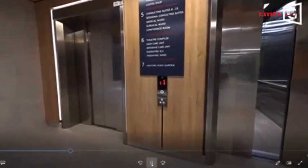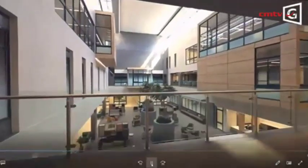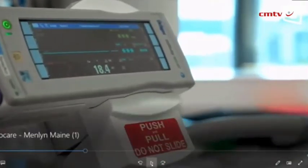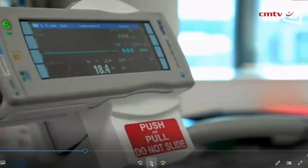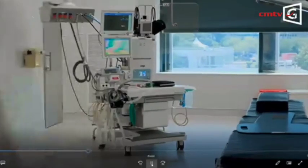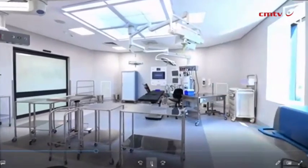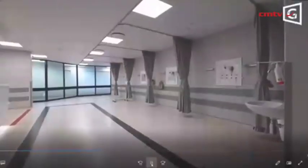The video moves to the fifth floor where the rest of the consulting rooms are located. Then to the sixth floor and the theatre complex, which is made up of five theatres, currently one being hybrid. The facility is future-proofed — they've actually built all eight theatres but are only operating five at the moment. Similarly, the facility is at 100 beds but can be expanded to 160 beds without changing the footprint of the building.